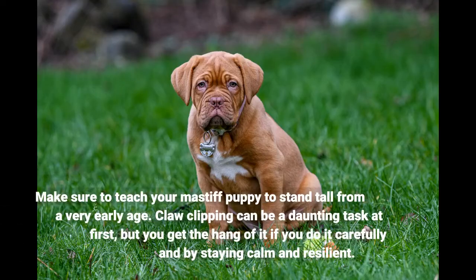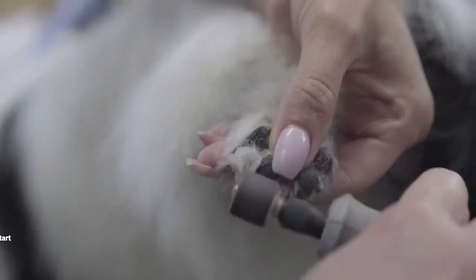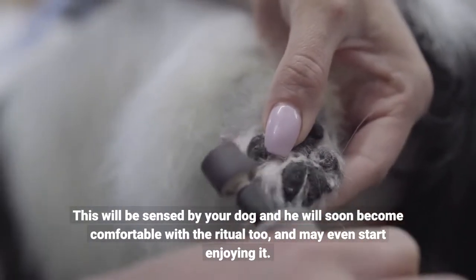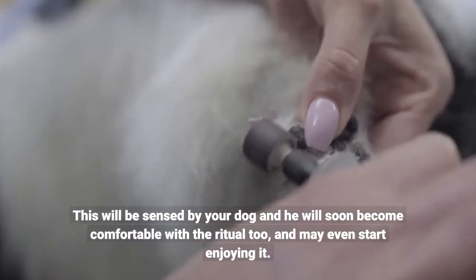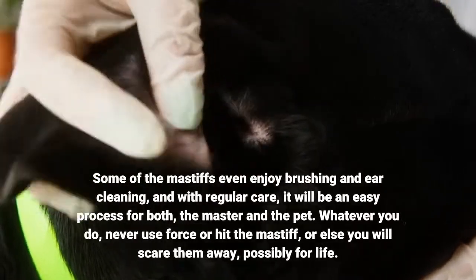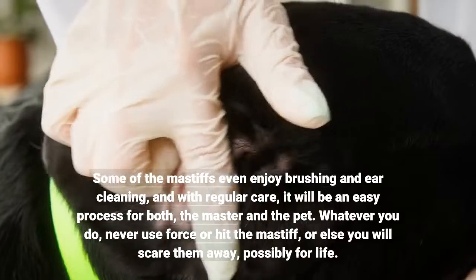Make sure to teach your Mastiff puppy to stand tall from a very early age. Claw clipping can be a daunting task at first, but you get the hang of it if you do it carefully and by staying calm and resilient. This will be sensed by your dog and he will soon become comfortable with the ritual too, and may even start enjoying it. Some Mastiffs even enjoy brushing and ear cleaning, and with regular care, it will be an easy process for both the master and the pet.